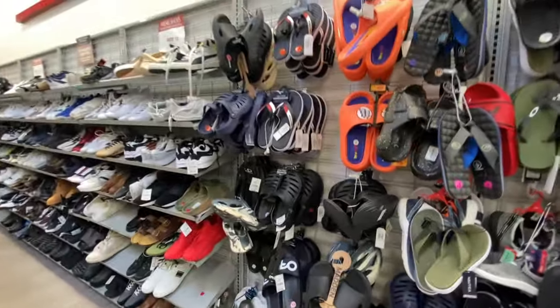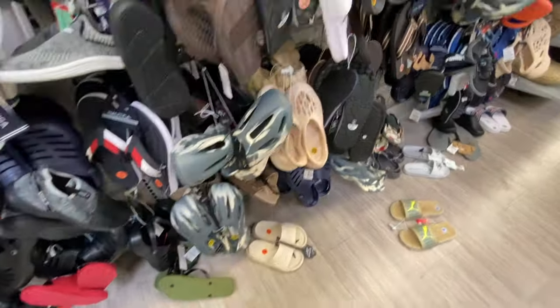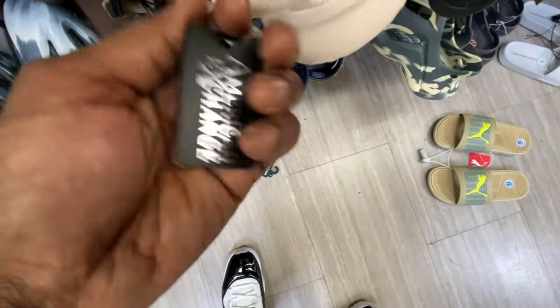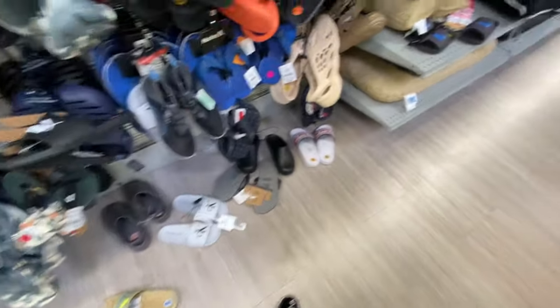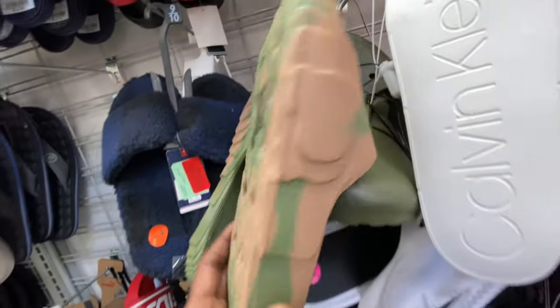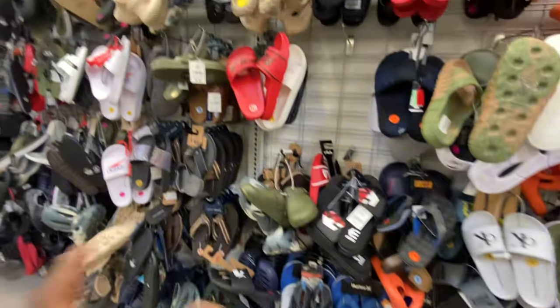Over here in the slides section, they got Dragon Ball Z slides for $13. They also have some shoes that look like the Adidas foam runners but they're made by American Exchange — people on TikTok and Instagram keep messaging me saying I passed over foam runners, but these are not foam runners; they don't have the Adidas stamp of approval. Same thing with these supposed-to-be Adidas slides and these supposed-to-be Crocs — just all the brands making their own knockoff versions.